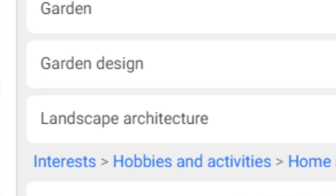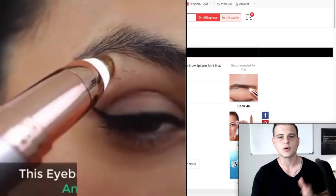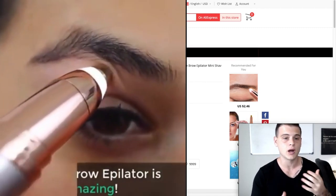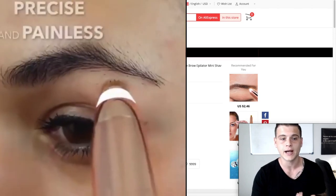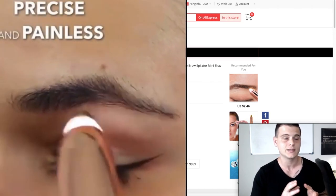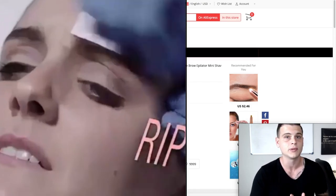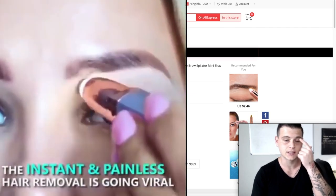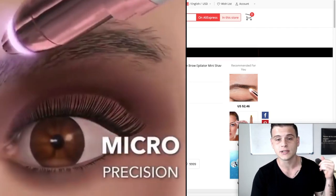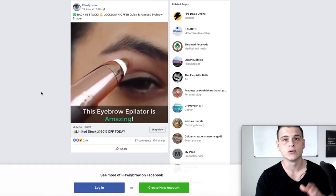Next we have this eyebrow hair removal tool. Eyebrow products have been performing really well recently. What's great is it's really small, easy to ship, but it solves a real problem for women. It's basically a shaver that helps shave the brows — really small, you can take it anywhere, and it has an amazing design.